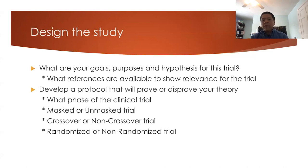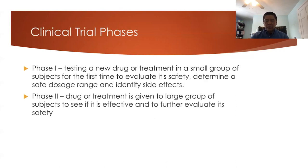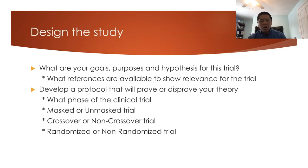You need to develop a clinical trial that will prove or disprove your theory. Things to decide include: what phase of clinical trial, whether you want it to be masked or unmasked, whether you want a crossover or non-crossover design, and whether you want it randomized or non-randomized. In a masked study, the investigator is blinded to what treatment is given. In a crossover study, subjects receive one treatment and then switch to another, allowing you to compare the same patient across treatments. In a randomized study, patients are randomly assigned rather than selected by criteria.